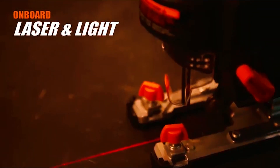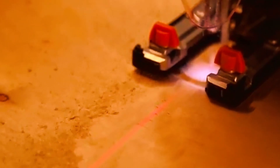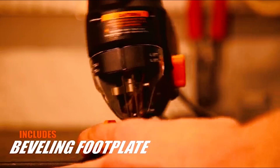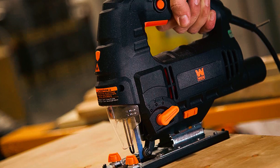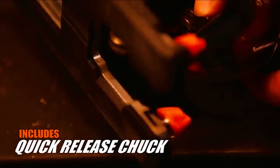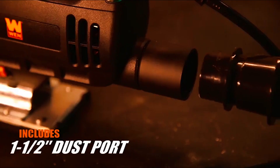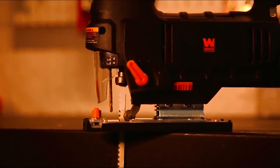The onboard laser and LED light illuminate your workpiece and line of cut, providing better visibility and accuracy. The beveling footplate can be angled up to 45 degrees in either direction, allowing for angled cuts on your workpiece. The tool-free quick-release chuck enables easy and fast blade changes, while the rear-mounted dust port allows for attachment to a dust collection device, reducing cleanup time.